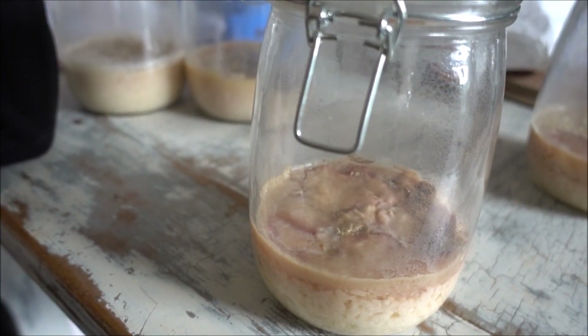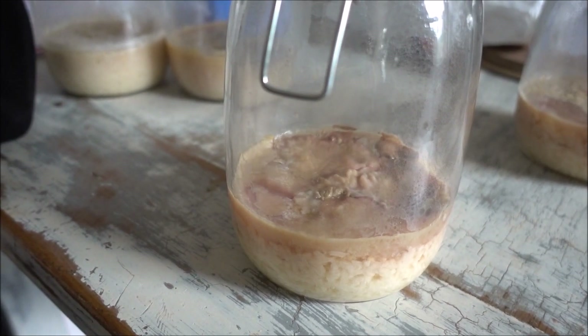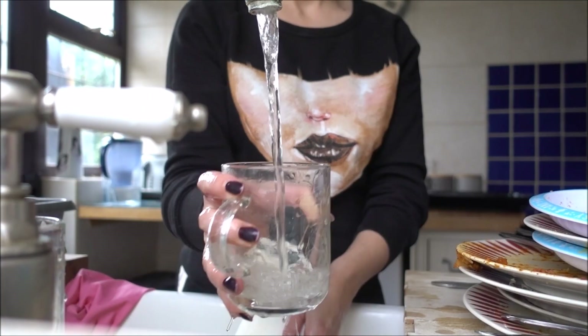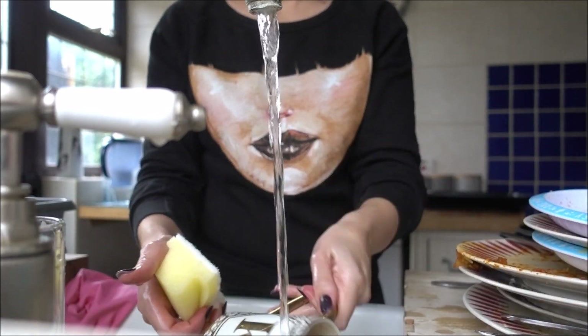Right, now to crack on with some housework — I didn't wash up last night, gross. I feel disgusting. I am disgusting. So I'm going to wash up, do a bit of housework, and then it's time to go and get Effie — school run time!